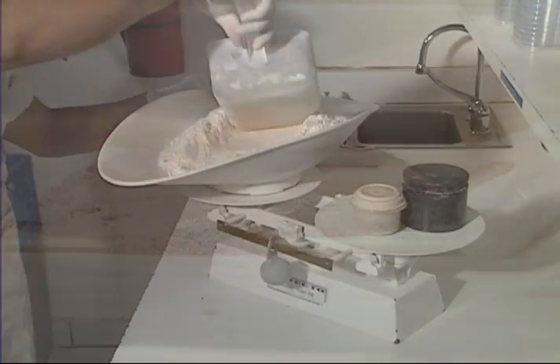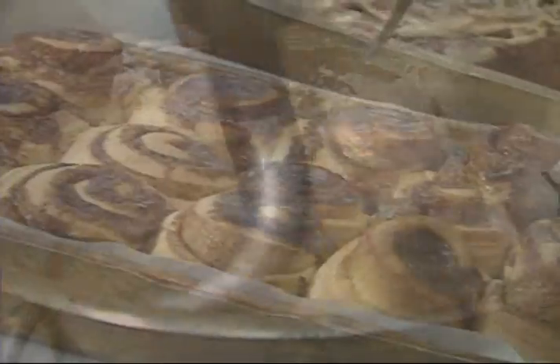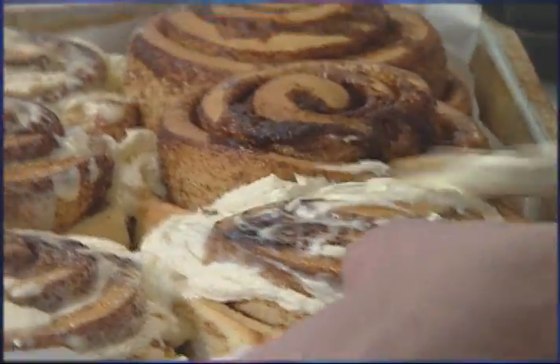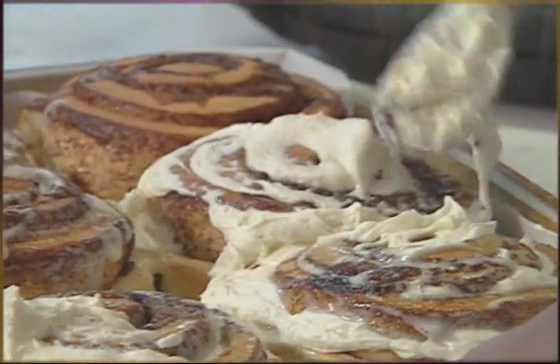After hundreds of experiments in the kitchen — testing, reviewing, and adjusting ingredients — the development team knew that they had the perfect recipe when Rich took a bite of the latest creation one day and all he could say was, wow. And wow was just the beginning.